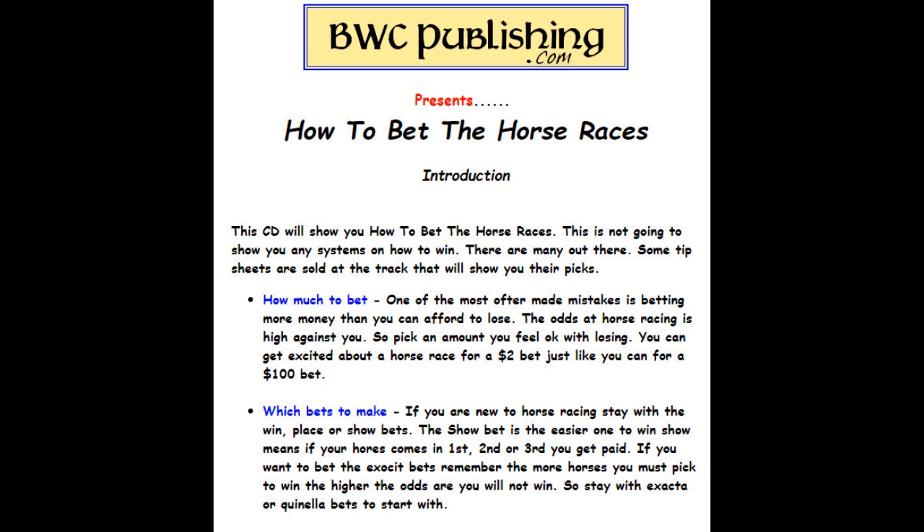Which bets to make? If you're new to horse racing, stay with the win, place, or show bets. The show bet is the easiest one to win — that means if your horse comes in first, second, or third, you'll get paid. If you want to bet the exotic bets, remember the more horses you have to pick to win, the higher the odds are that you will not win. So stay with exactas or quinellas when you start off.